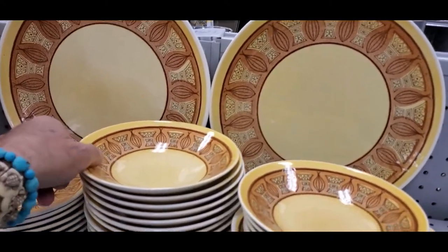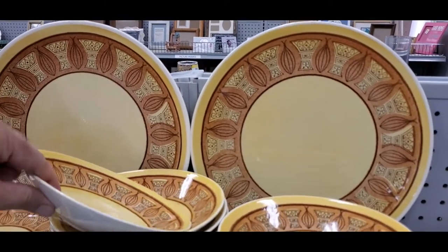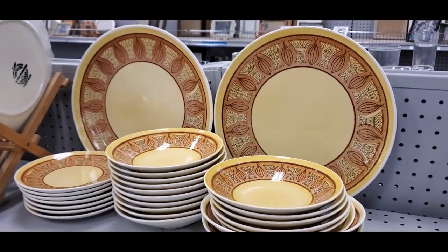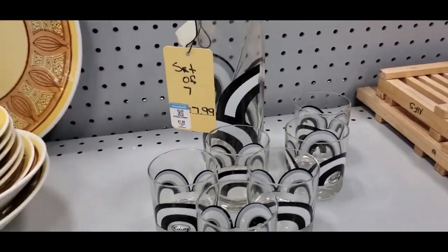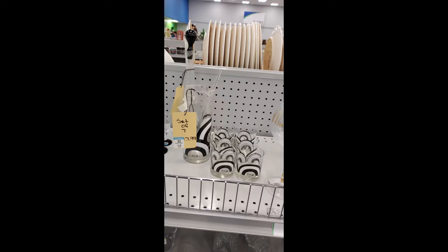I just found this at the Goodwill — unmarked, but I've seen this pattern a couple times before. It's definitely the stuff that's really cool. I don't see a price on it anywhere. Yes, I'm getting this set of colonies.